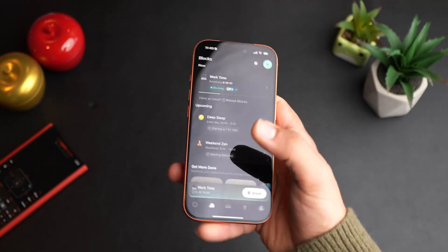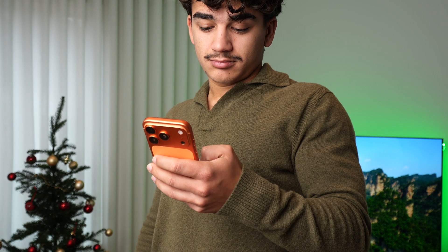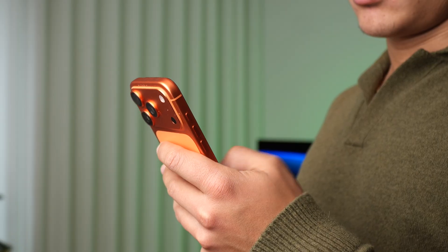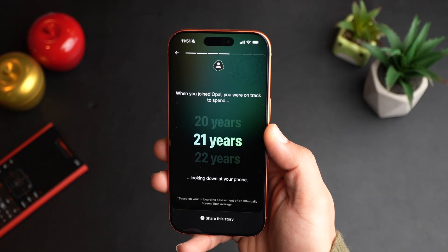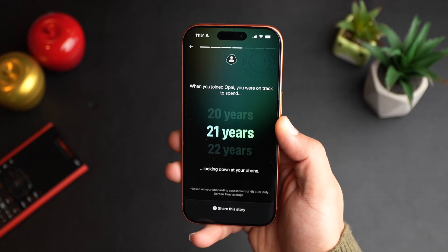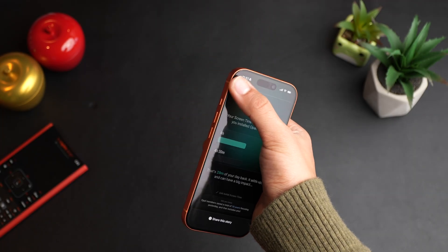This also gives you an interesting — and kind of scary — statistic. Whenever you install the Opal app, it will tell you how many years you will spend on your iPhone over your lifetime. For me, it's 21 years that I'm on track to spend looking down at my phone. This is a very, very scary statistic. So if you want to confront that, just install this app.